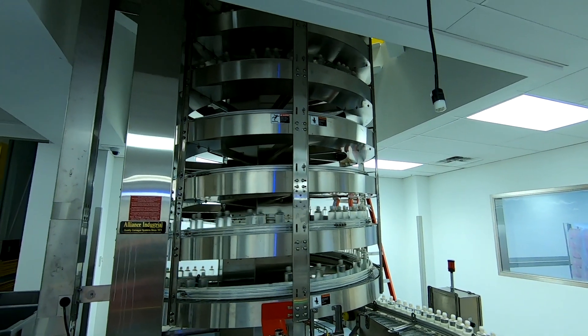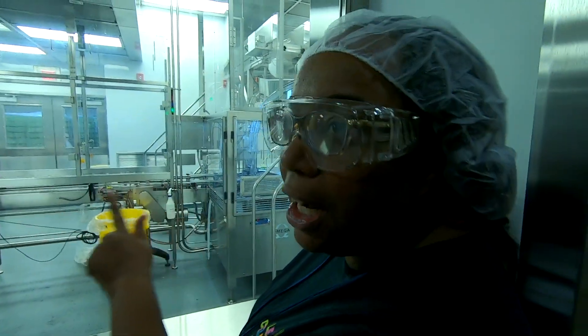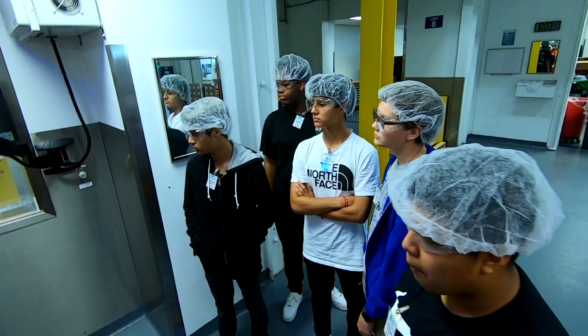Mechatronics is training technicians to come into facilities just like this. We actually got to see a machine break while we were in there, so we got to see a technician fix it in a real-life situation. It's really good for them. So before they can go through the filler, we have to get them all facing the same way. We got to see the whole process from beginning to end and talk to some of the technicians.